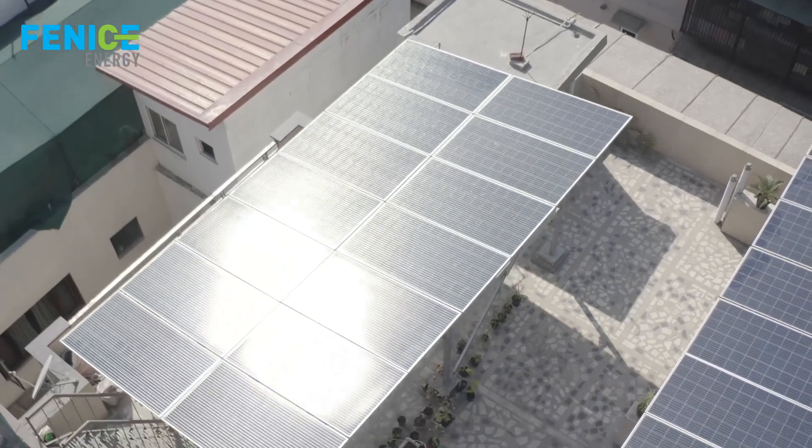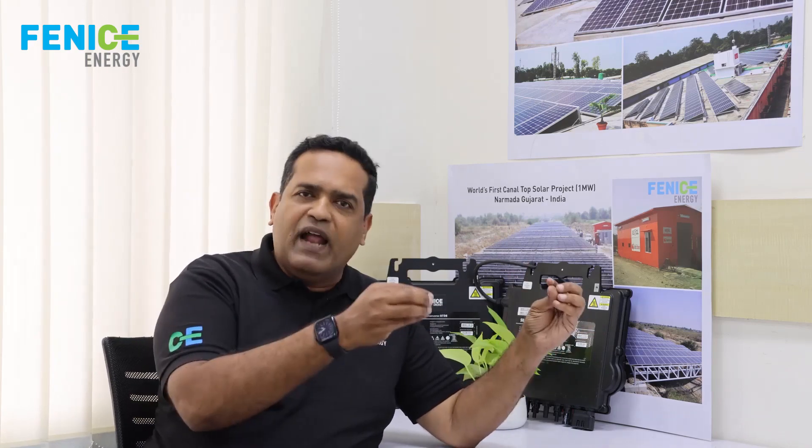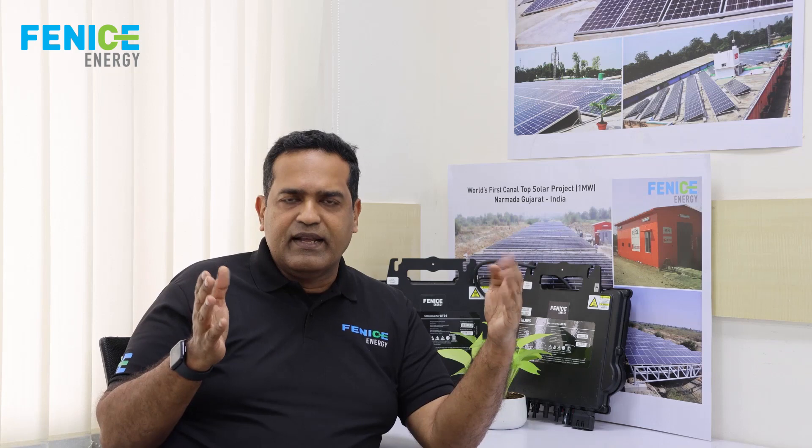The quality of a solar power plant can be broken down into multiple dimensions. It starts with design quality — is the team you're working with using the right materials? A solar plant is not just the brand of the panel. Honestly, the brand of the panel does not mean anything; in every brand you can get better or worse quality. What is important to understand is that a solar system has 70 to 80 to 90 line items: nuts, bolts, structure, power electronics, distribution boxes, panels, cables — many items that constitute a solar power plant.